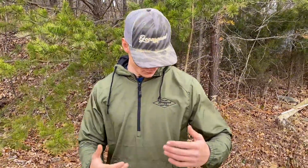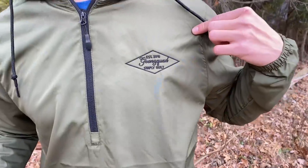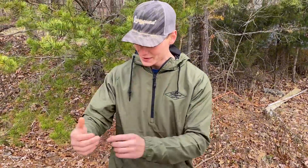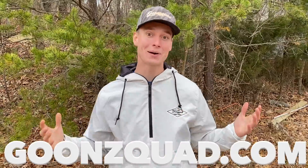Before this video gets started, we just dropped something brand new on the website — our very first windbreaker hoodie. It's super fire and high quality. You got the embroidered Goon Squad logo up front, a pocket up front, an adjustable waistband so wind doesn't get to you, stretchy wrists, and a hood on top. We dropped it in fire green and fire white. They are very limited, so visit goonsquad.com to cop one.